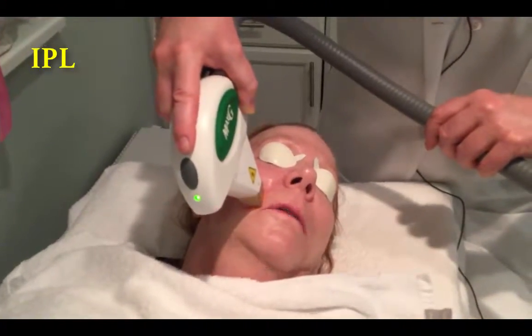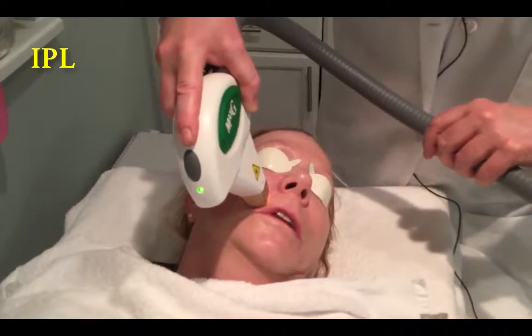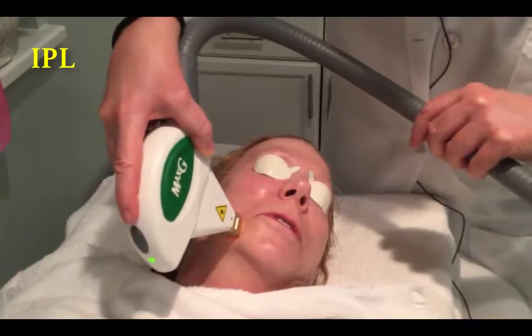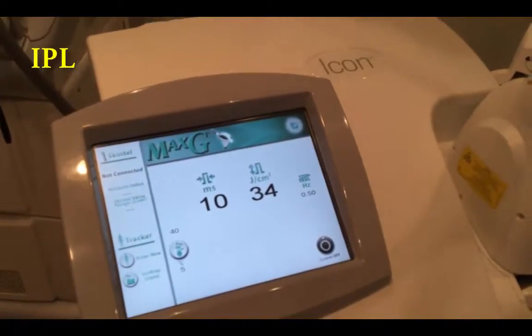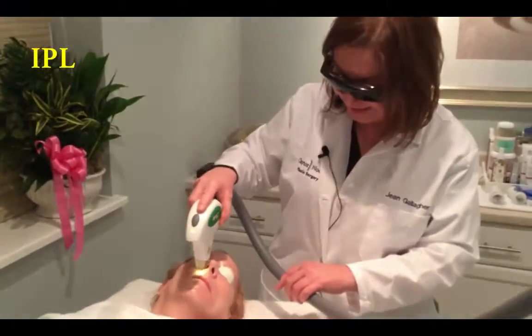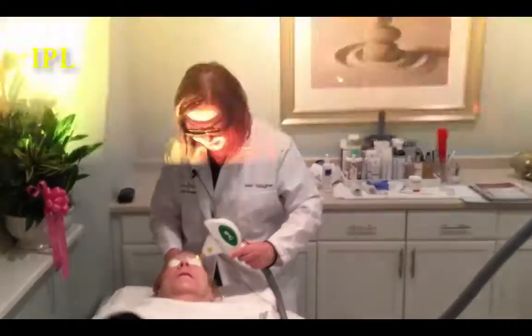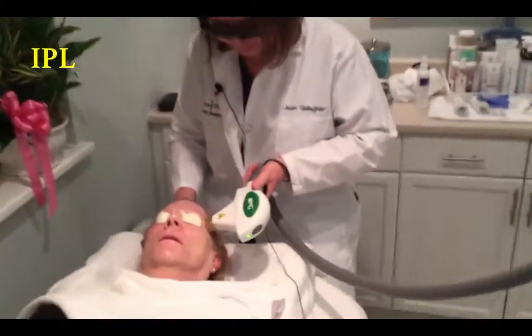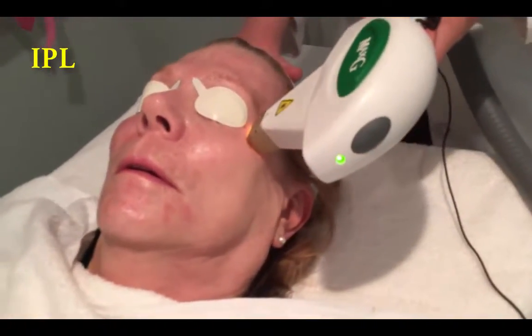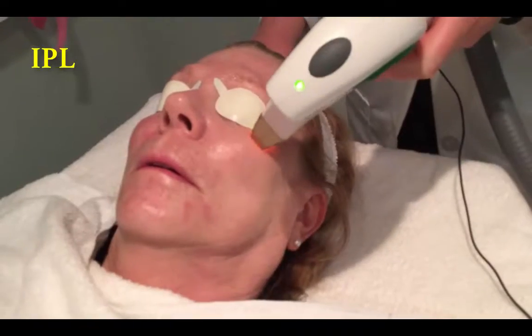How uncomfortable is this? It's not bad at all — a little sting, but it's totally manageable. We really can turn back the hands of time. We're also targeting collagen remodeling and reduction in pores.